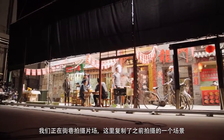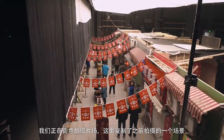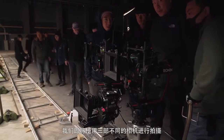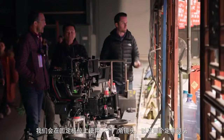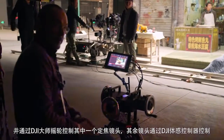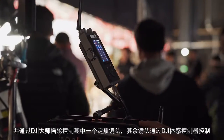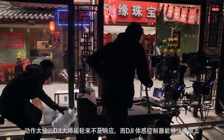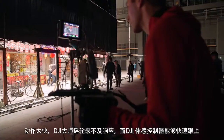Here we are on our big alley set. This is a replica of the market that we were shooting at earlier, and we're going to capture this with three different cameras. We're going to have a wide lens lock-off, and two tighter lenses — one controlled by the master wheels and the other by the DJI Force. The reason we have the Force on the longer lens is because the movement is so fast for the wheels, and the DJI Force is able to keep up with that.